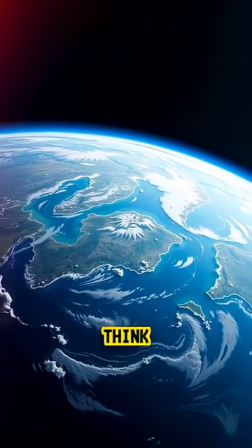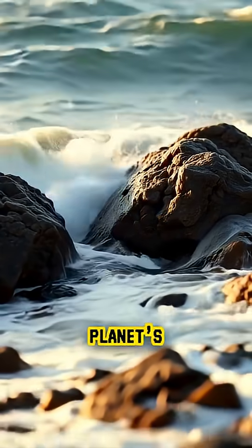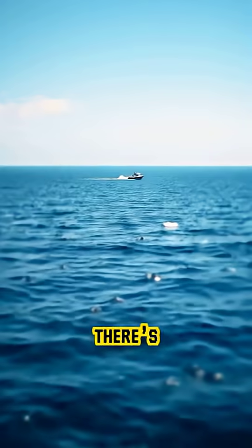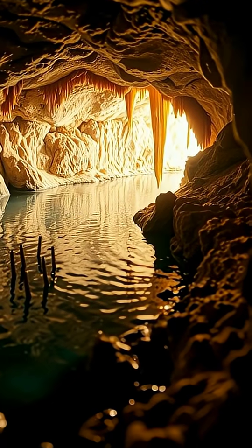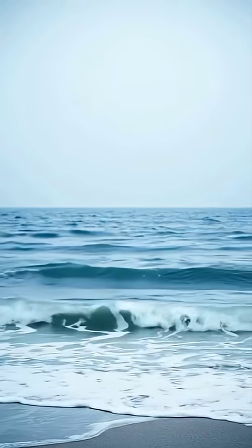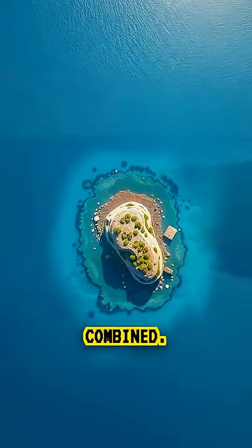When we picture Earth's oceans, we think of vast blue waters covering the planet's surface. But did you know there's another ocean, hidden deep beneath our feet? An ocean so massive, it could hold three times more water than all the surface oceans combined.